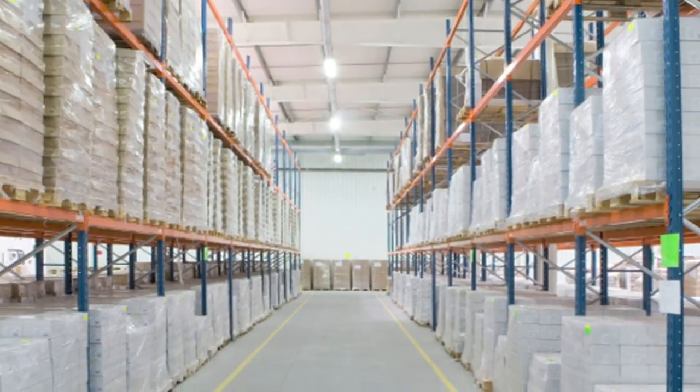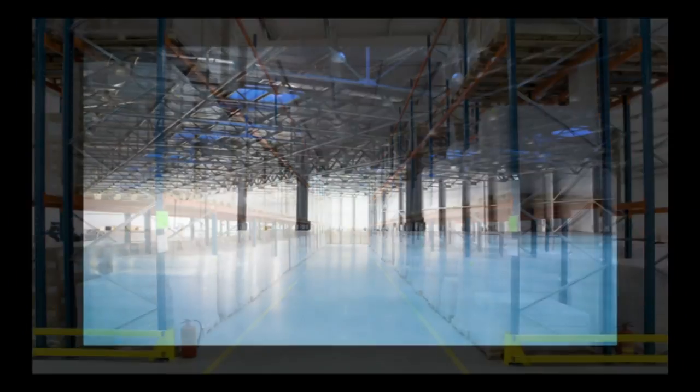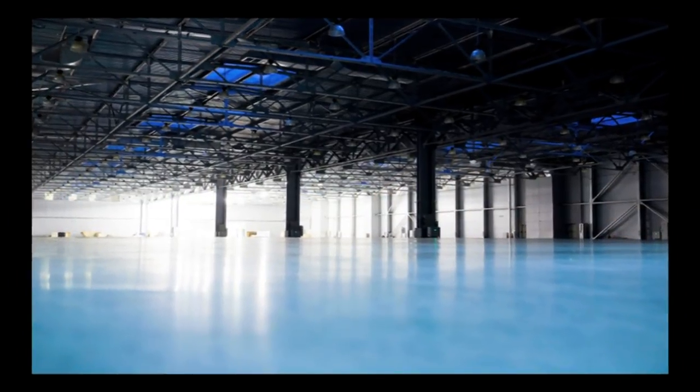In the Bay Area, your company's warehouse floor, parking lot, or any surface area you walk on reflects your company's commitment to safety, the environment, and the overall productivity of your operation.